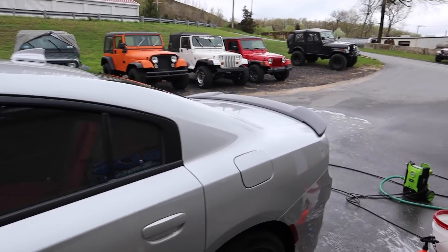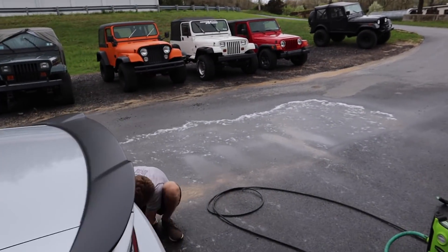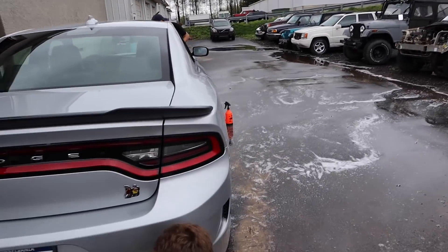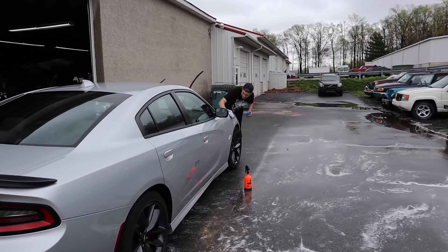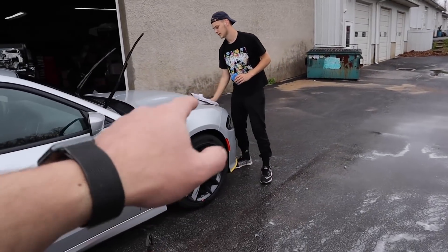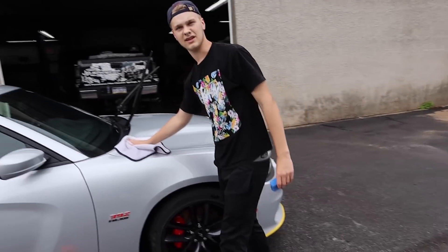This color will hide swirls very well too — it's one of the reasons why I went this route. Having black trucks, man, it's been a nightmare. This looks good. We're going to have to get this ceramic coated. Oh yeah. And maybe some Xpel on the front bumper — I was saying that earlier. We're looking at getting into that as well.